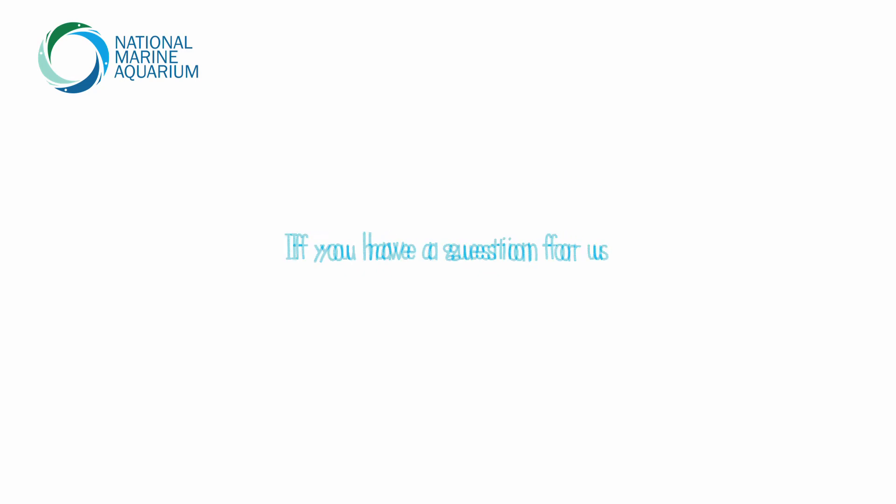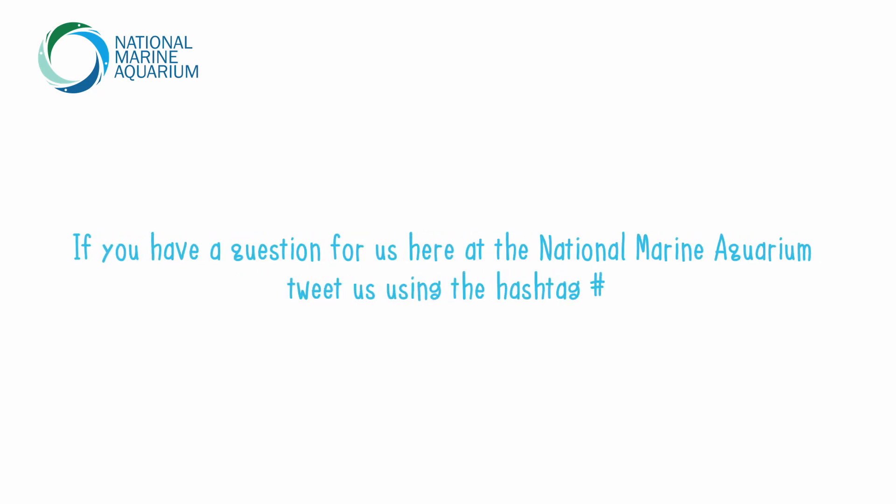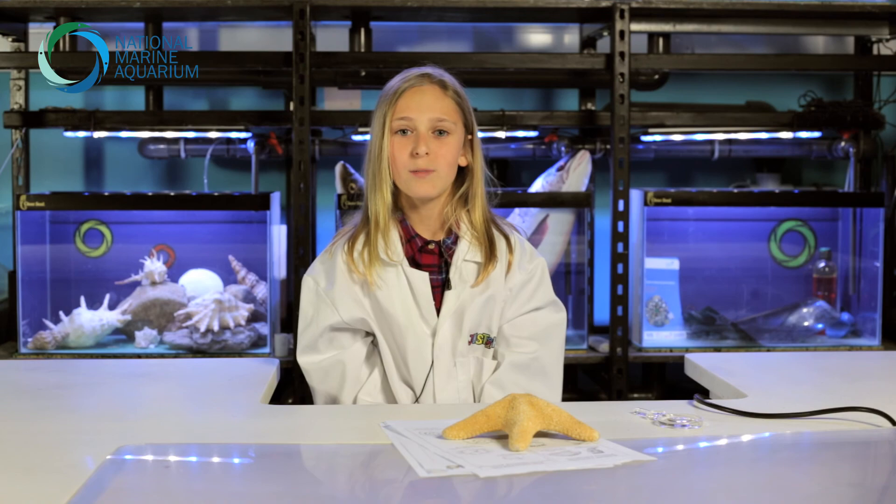If you have a question for us here at the National Marine Aquarium, tweet us using the hashtag AskOurExperts and we might have the answer for you. This is Eva on Mini Marine Experts, signing off.